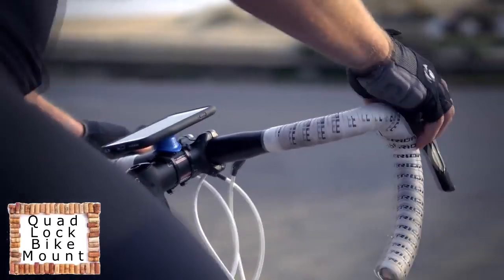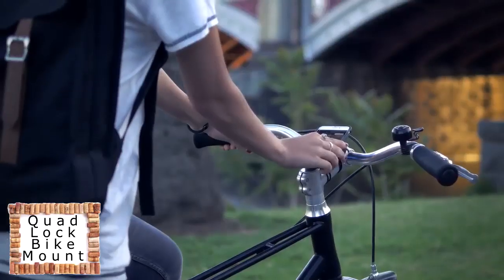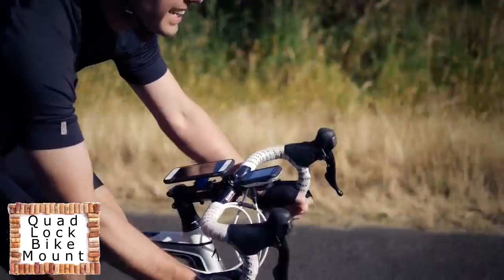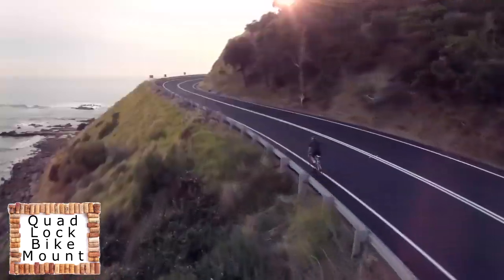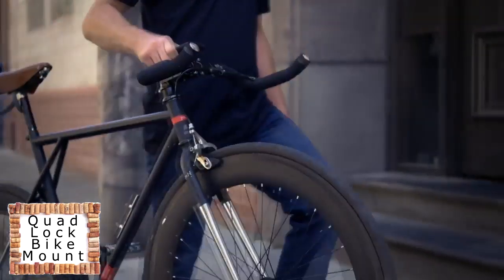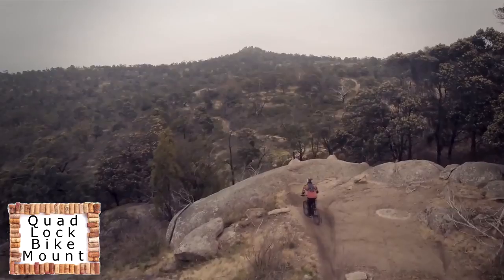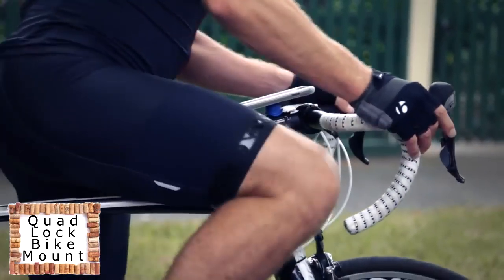Quad Lock is the lightest, strongest, and most secure iPhone bike mount on the market — perfect for road cycling, mountain biking, and daily commuting. Quad Lock mounts your iPhone on either the stem or bars in just seconds. The system is perfect for navigation, tracking your fitness, or just viewing your notifications while on the go. The Quad Lock interface is super strong and will hold your iPhone securely over even the roughest terrain. Don't worry about getting caught in the rain — just slip on the weather-resistant cover called the poncho.